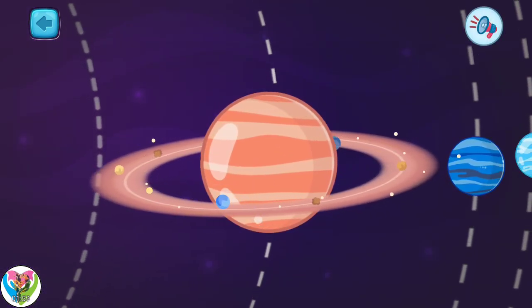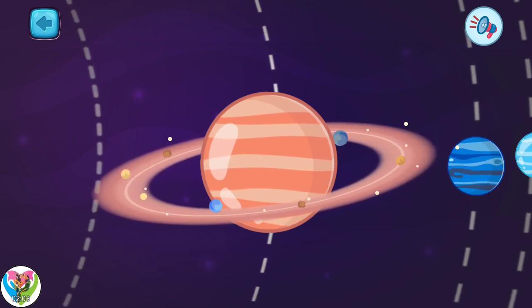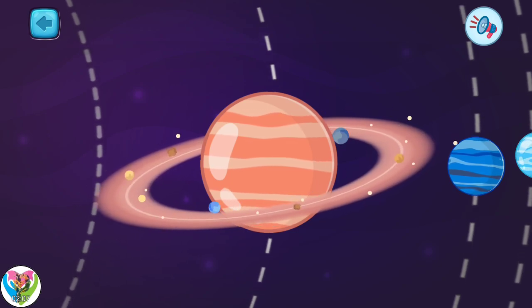This is planet Saturn. It is the sixth from the sun. It has beautiful rings around it that are made from ice and dust.